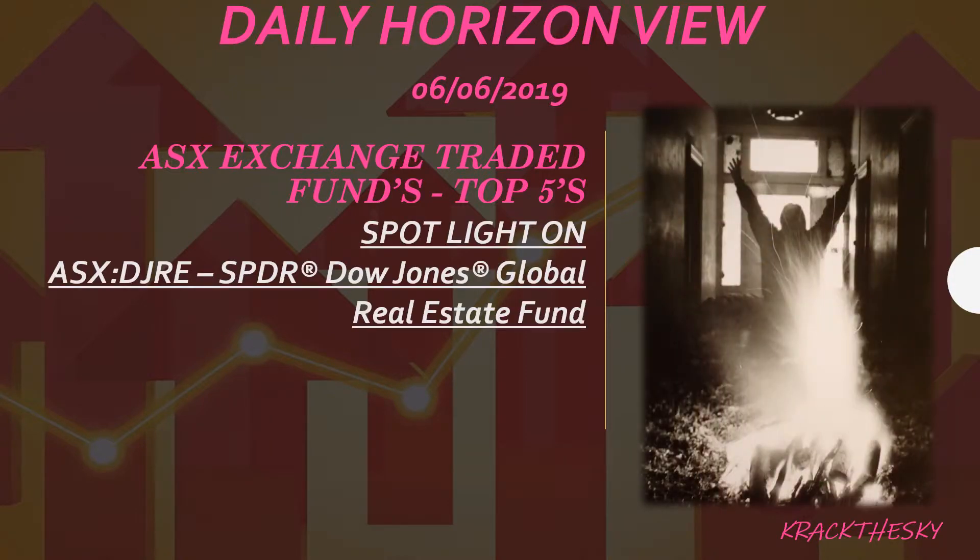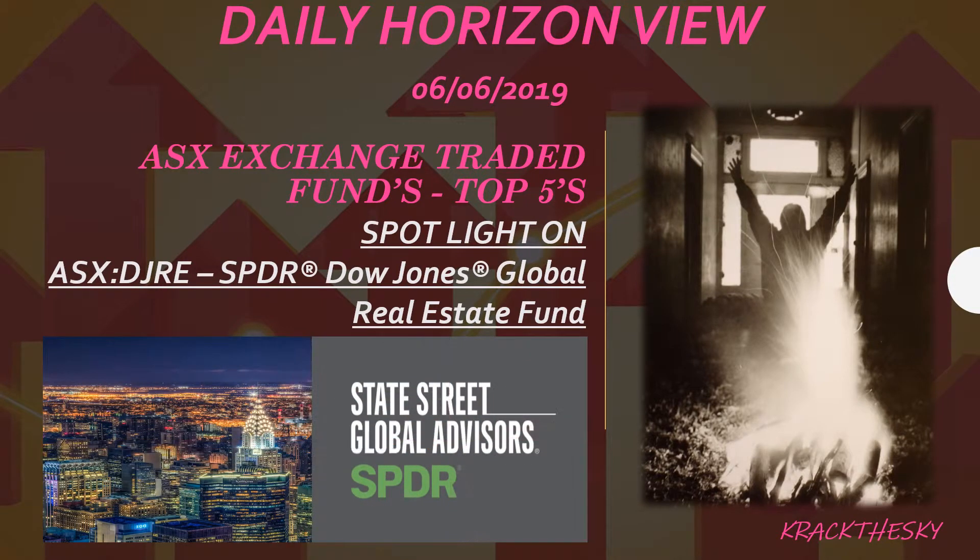Today's spotlight is the DJRE, which is the State Street SPDR Dow Jones Global Real Estate Fund. Stick around for that one — I really like this one. I think it's very useful for the average person.